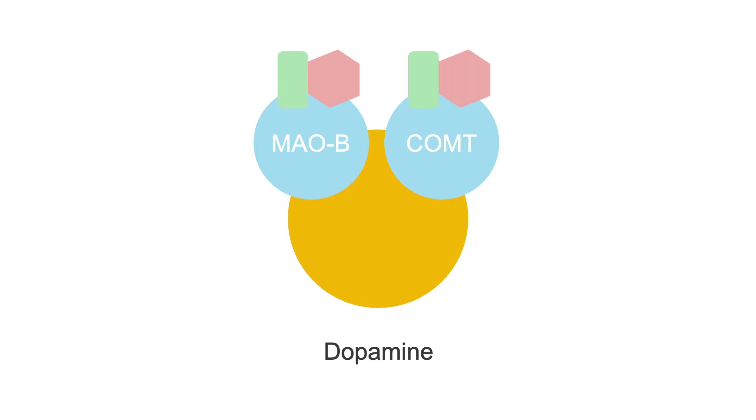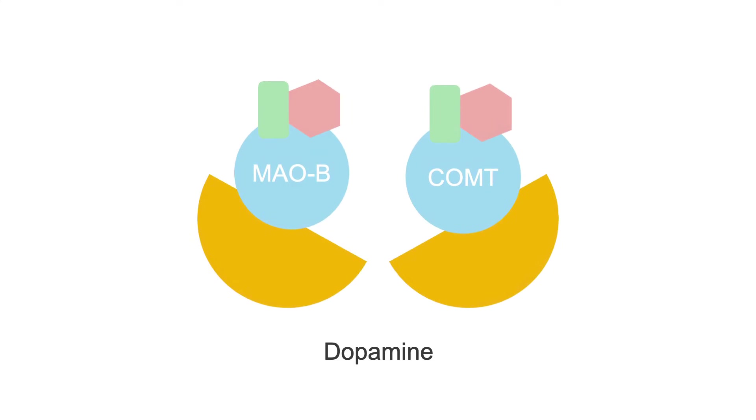Dopamine, as we discussed in an earlier MedMastery lesson, is broken down by two enzymes: monoamine oxidase B (MAOB) and catechol-O-methyltransferase (COMT).